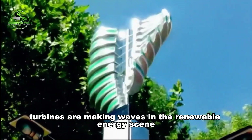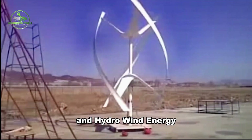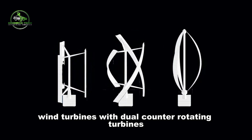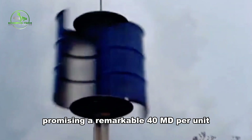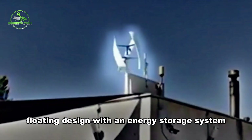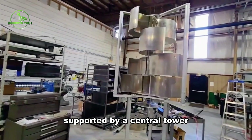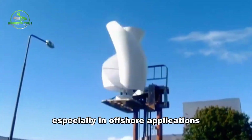Innovations in Vertical Wind Turbines. Vertical axis wind turbines are making waves in the renewable energy scene, with companies like World Wide Wind and Hydra Wind Energy unveiling groundbreaking designs. World Wide Wind introduces a floating vertical axis wind turbine with dual counter-rotating turbines, promising a remarkable 40 MW per unit. Meanwhile, Hydra Wind Energy is pioneering a sail-bladed floating design with an energy storage system. Swedish developer Sea Twirl's three-bladed vertical axis wind turbine, supported by a central tower, emphasizes lower costs and increased efficiency, especially in offshore applications.